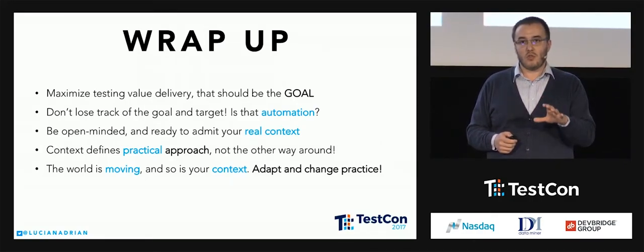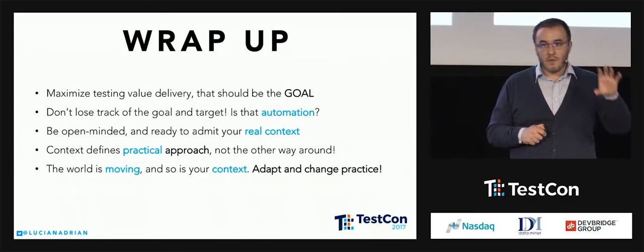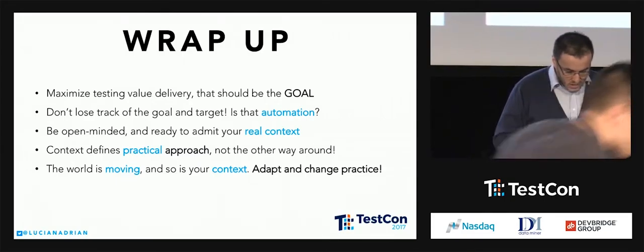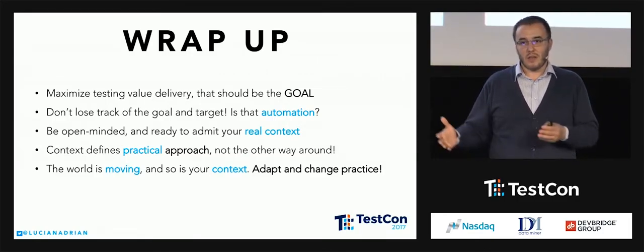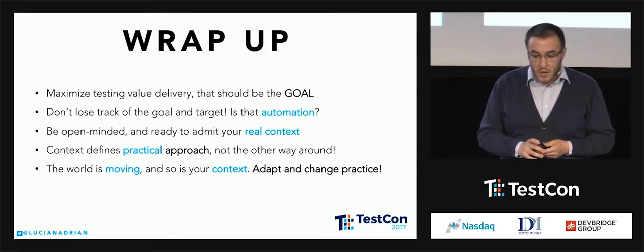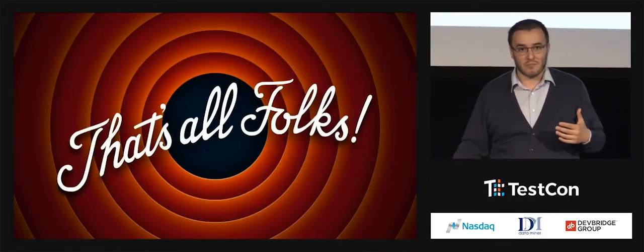It might not be comfortable — it might not be the one you wake up every day and say, 'Ah, this is my context.' You might have surprises. Context defines the practical approach, not the other way around. If you have a practice, consider: is this practice good for the context I'm working in? I have seen a lot of automation projects fail because the software was not ready for automation — the software under test was not designed to be automated. Not everybody can or should do automation. Think about what's the best approach for you. The world is moving, so is your context — adapt or change the context, not the other way around.